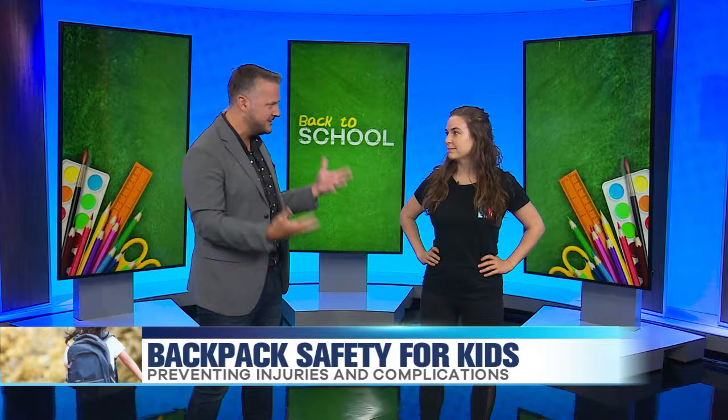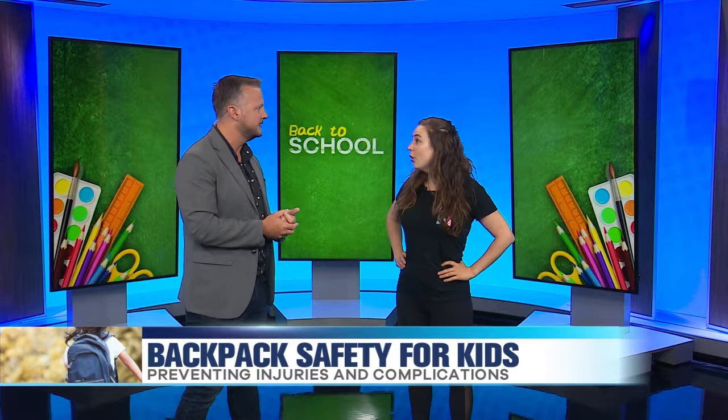Natalie Ref here from Stretch Lab in Old Town to help prevent your child from being injured this school year. That is a really surprising statistic. You mentioned — do you weigh your kid's backpack? Most people don't.